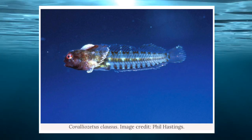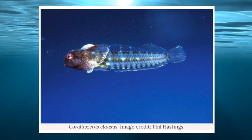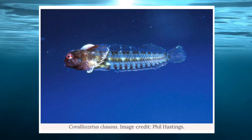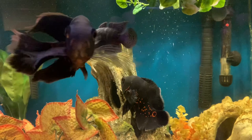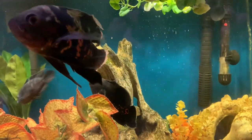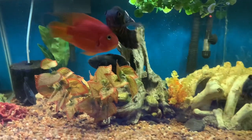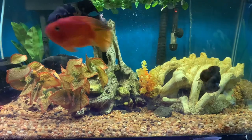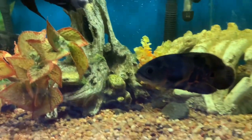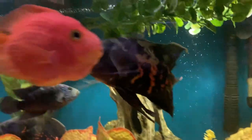I wonder how long it's gonna take for this fish to show up in the hobby, if it ever does. It might be a rare species, but somebody's gonna try to make a buck off it. Here we are in a top-secret underground fish room — I have the Oscar acclimated and inside a tank with two other Oscars, a red parrot, and a Jack Dempsey. I think I'm gonna call this one Escobar.